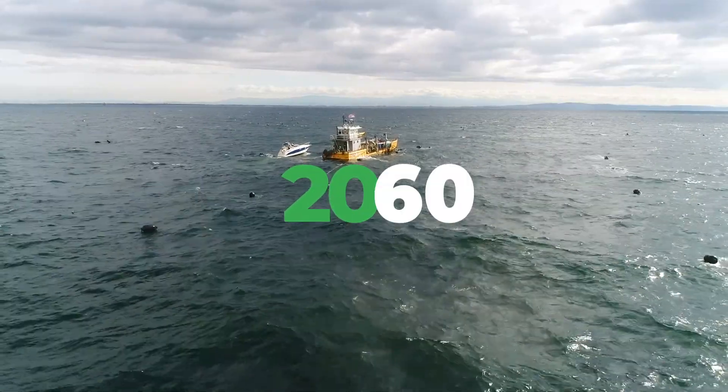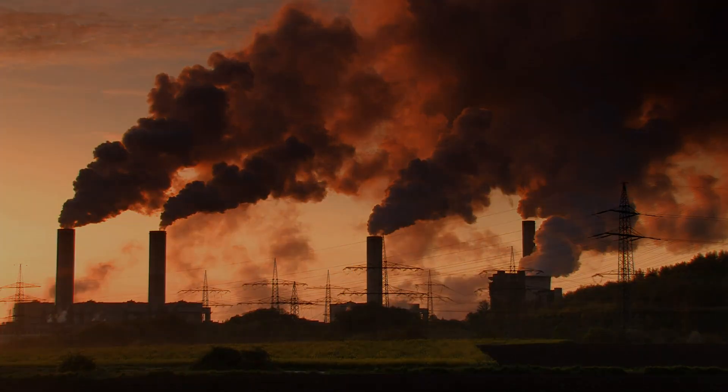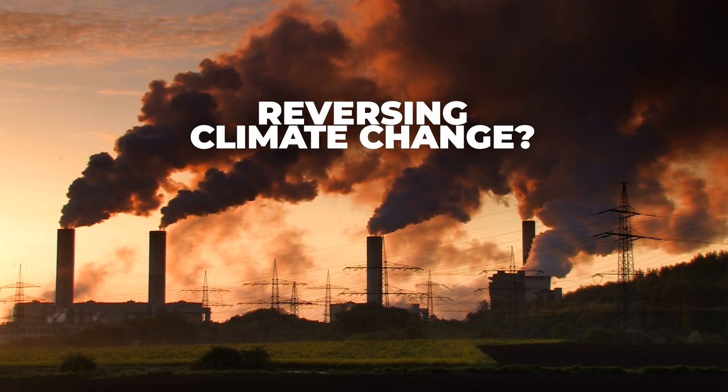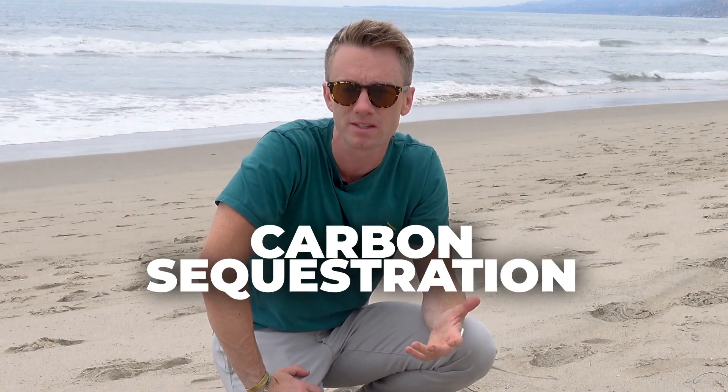In 2060, we could be living on a planet that's no longer getting hotter — stopping, even reversing climate change. And if that's our future, it's probably because we've gotten really good at pulling carbon out of the atmosphere. It's called carbon sequestration.